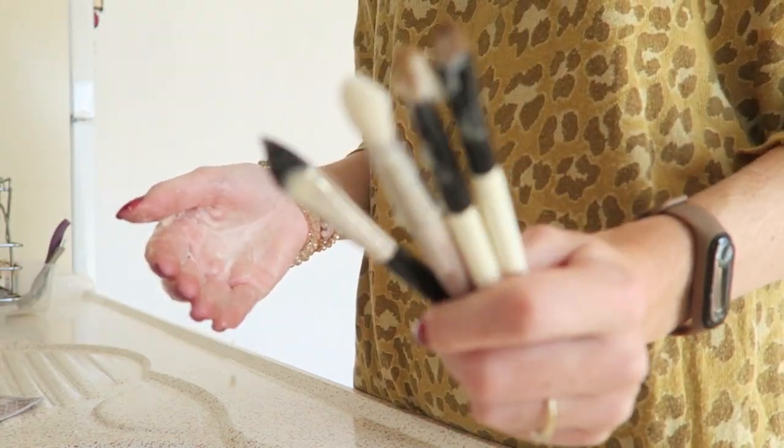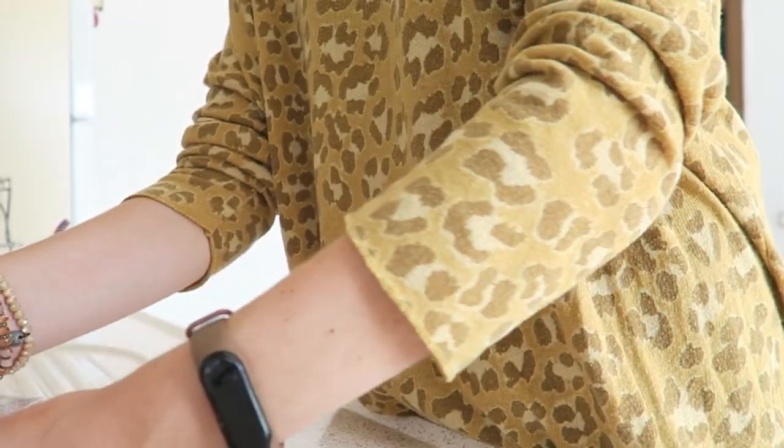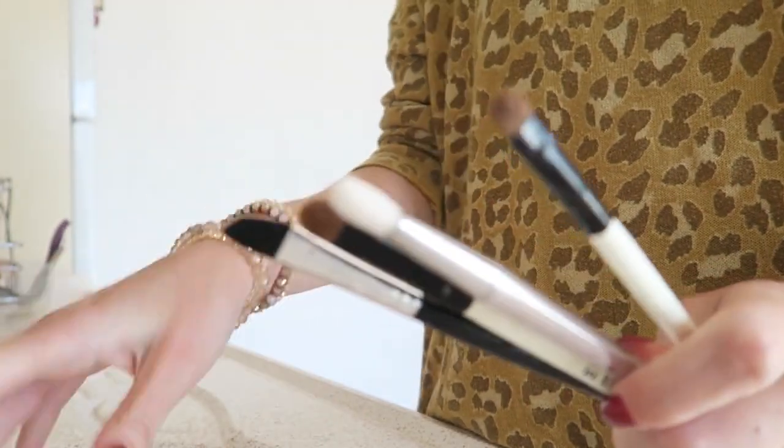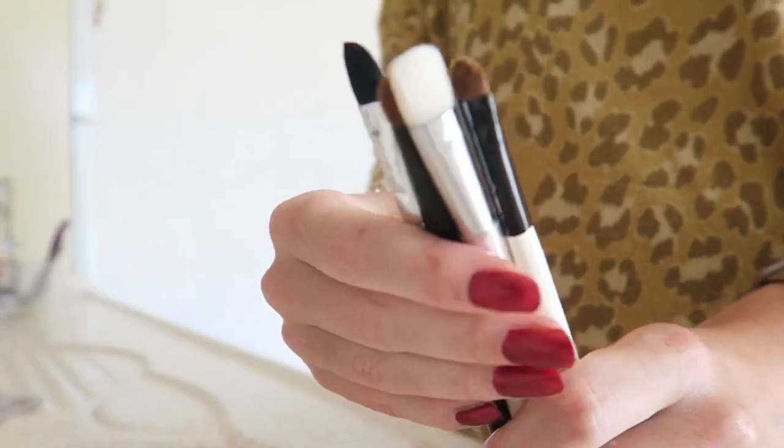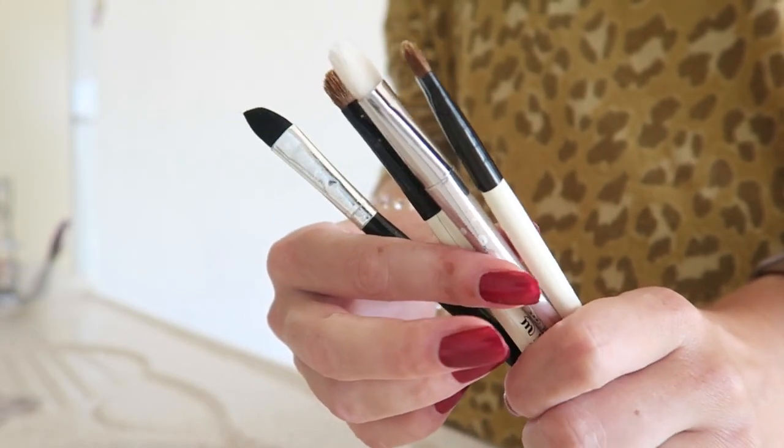As you can see it comes off very quickly. How quick was that? As you can see they are all clean again. And I'm putting them near the window so they can dry quickly.